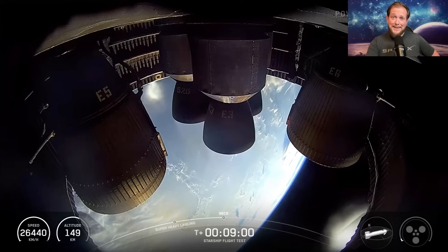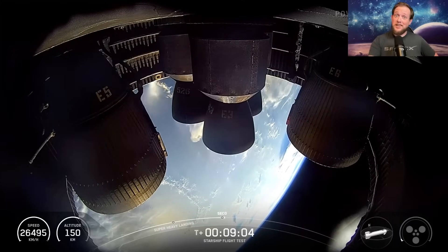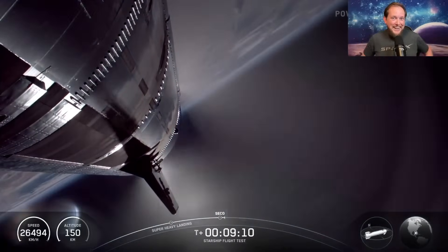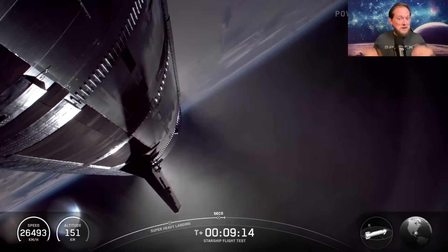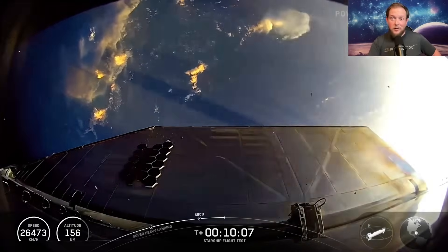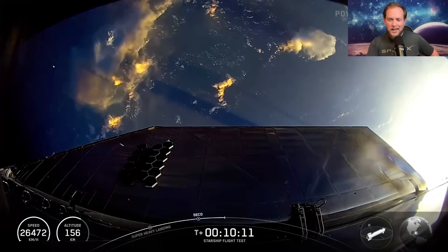Another big moment I was anxious for, as were many others, was the second engine stage cutoff — SECO — which apparently went perfectly fine. I love how they cut away at the last second, just in case there were any explosions. Big love for these new graphics showing the orientation of the spacecraft and a little marker of where it currently is in relation to the Earth.